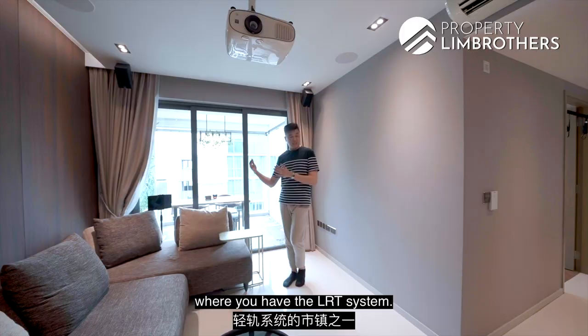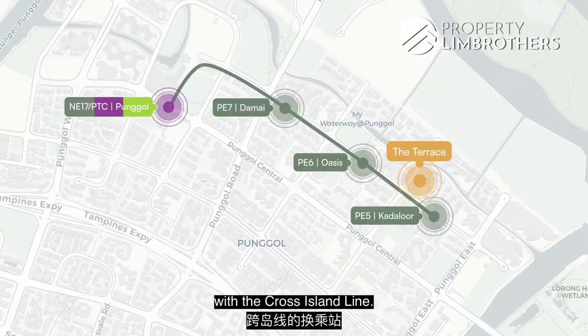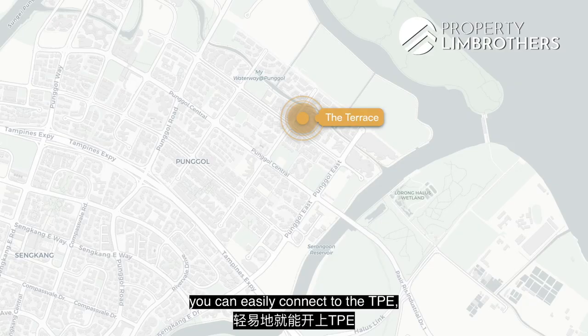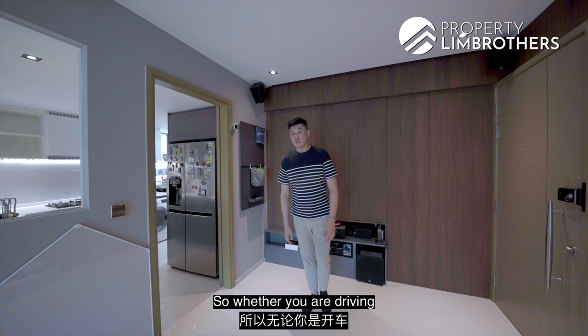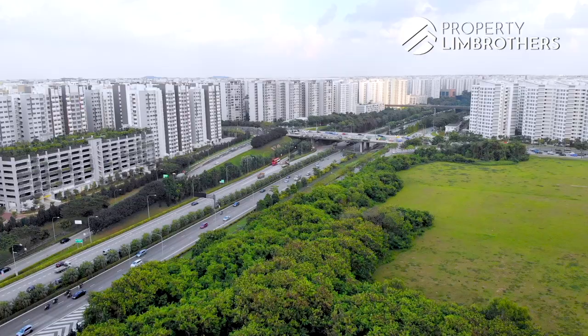In terms of living in the Punggol township, one of the few towns in Singapore with the LRT system. The Coral LRT station is right at your doorstep, taking you just 3 LRT stops to the Punggol MRT. In the near future, Punggol will also be the interchange station with the Cross Island Line. If you're driving, you can easily connect to the TPE which takes you to the KPE — so whether driving or taking public transport, Punggol is easily connectable to all parts of Singapore.